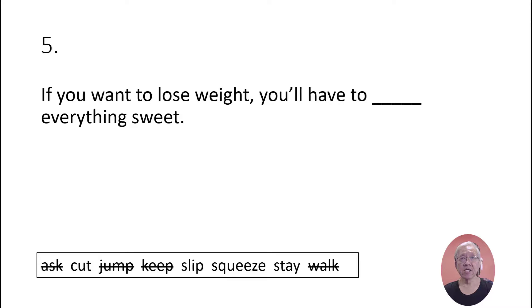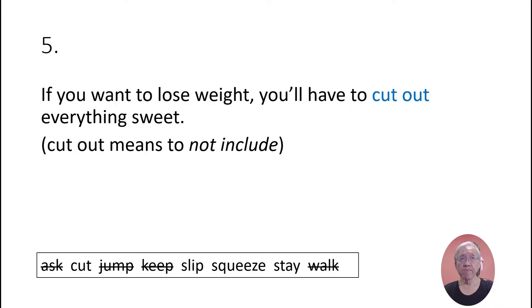If you want to lose weight, you'll have to cut out everything sweet. 'Cut out' means to not include.